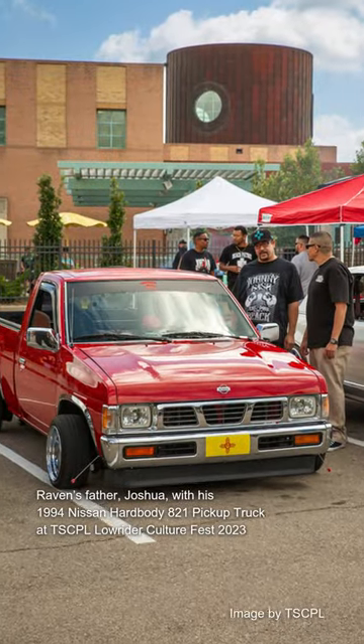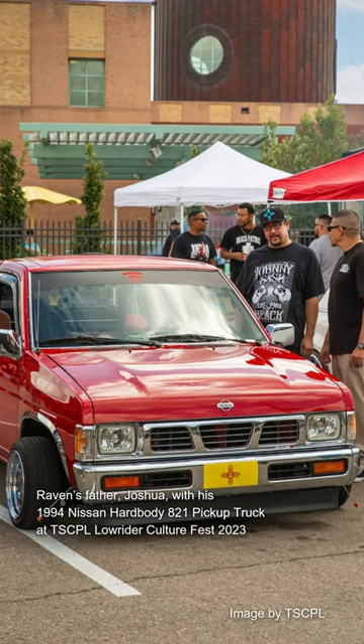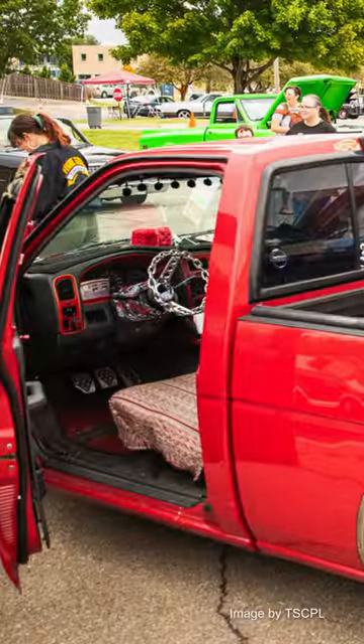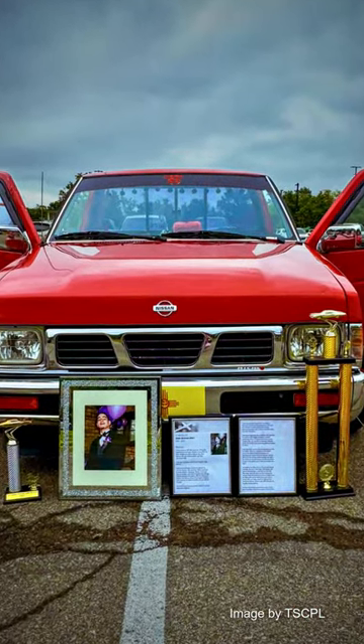He saved up for months to buy this truck from my grandma, and as soon as he got it, he lowered it. He put 13 inch rims on it, LEDs in the hood, underneath the truck, inside of the truck. There's also a chain link steering wheel and the gear shifter is a baseball bat. And then these are his trophies, his obituary, and a picture of him.